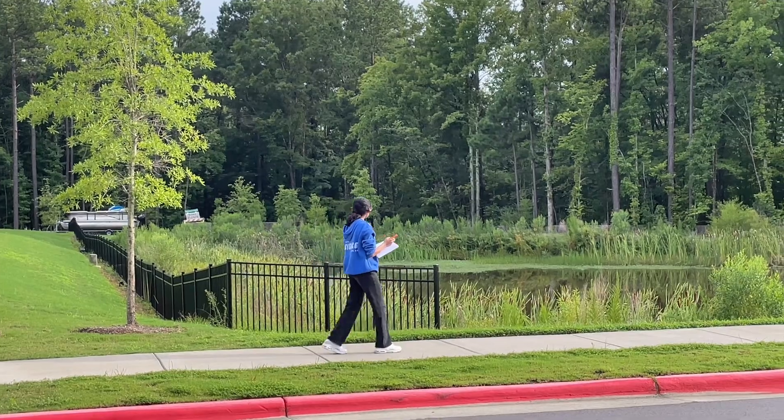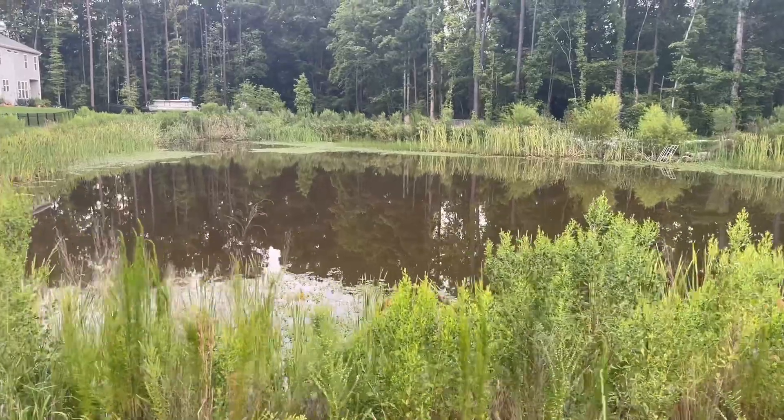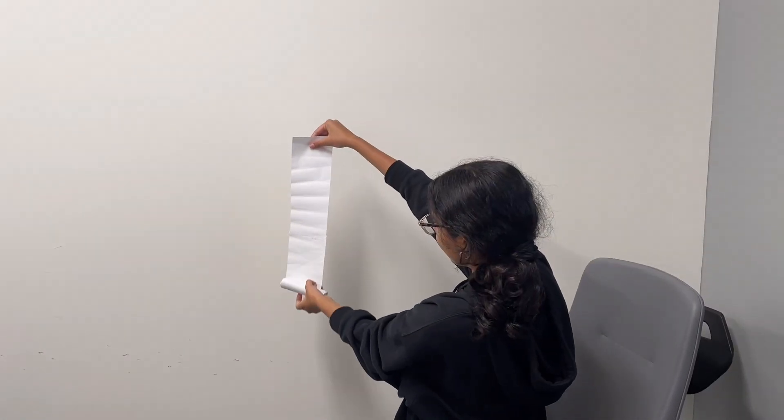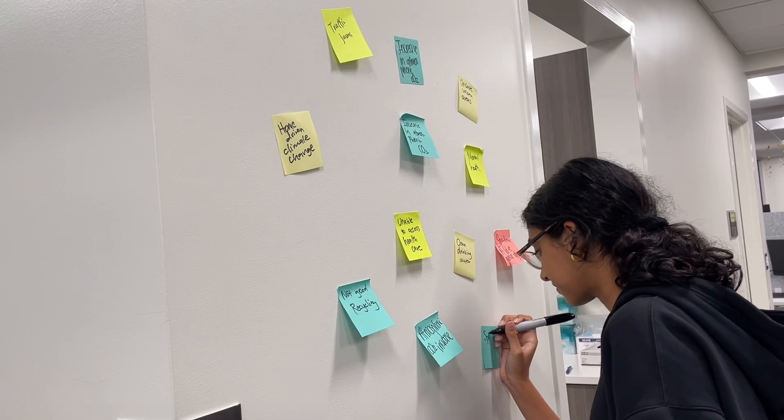It all started with me looking around my community and thinking about everyday problems we face. I noticed things like increase in CO2 levels, traffic jams, and issues with energy efficiency in homes. At first I had a long list of problems. It was actually pretty hard figuring out which one I wanted to tackle.